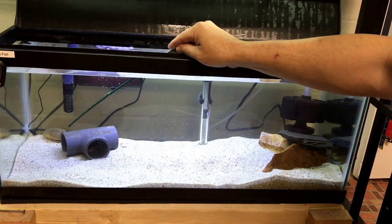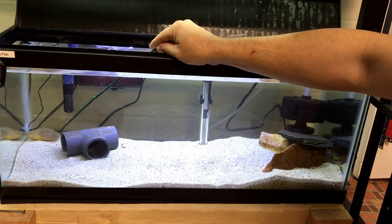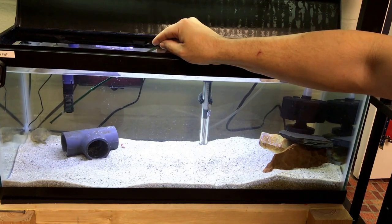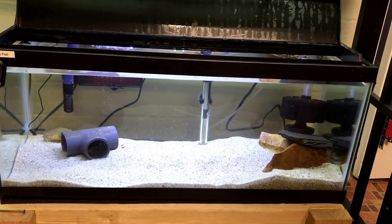Come on everyone, show us your belly. Yeah, see — he doesn't like that. He's puffing up a little bit and I don't want him to do that. I don't want to stress him out, so I'm just gonna leave him alone. I'm sorry, little buddy.